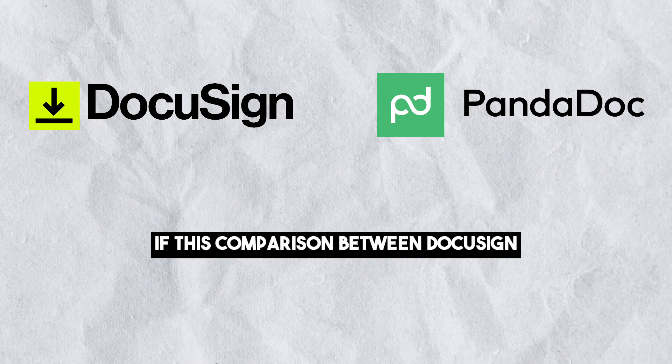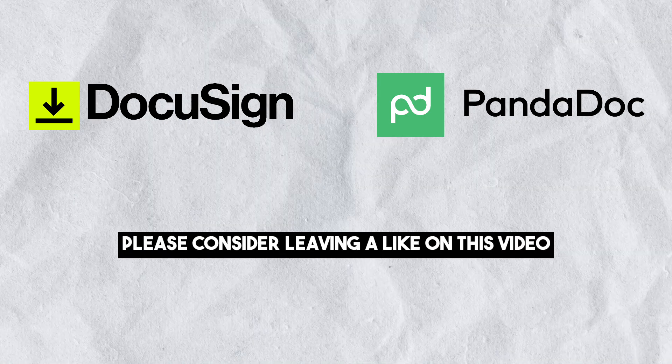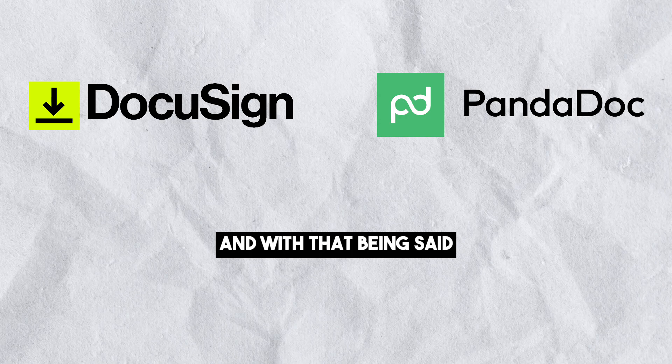If this comparison between DocuSign and PandaDoc was useful, please consider leaving a like on this video and subscribing to my channel. And with that being said, I will see you in the next video.